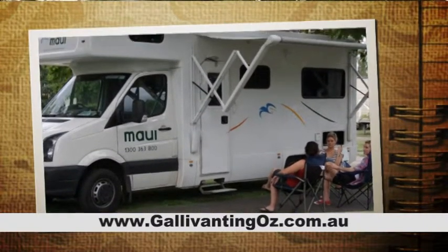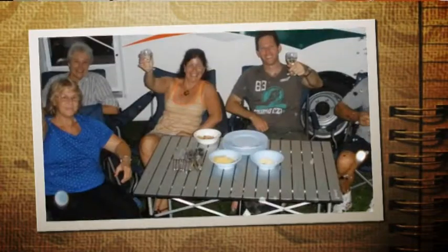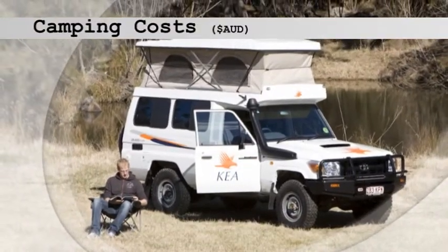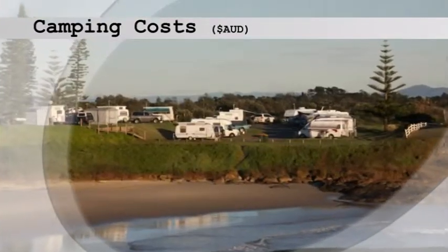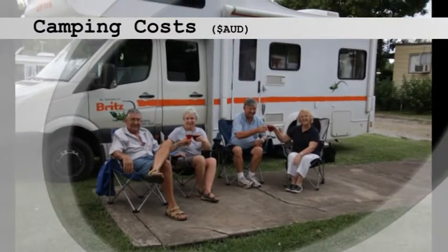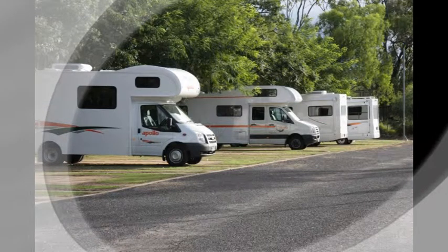You'll find inside many of the vehicles we hire there will be discount vouchers for specific chains of campgrounds to ensure your holiday savings go further. Camping varies from $0 per night to around Australian $35 for a powered site and a full facility campground, depending on the location. The average if staying in a commercial campground varies from around $15 to $25 per site.